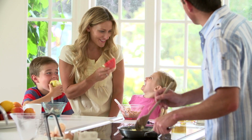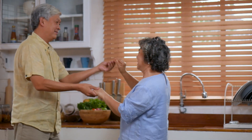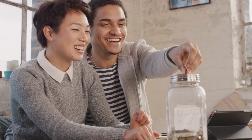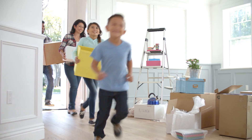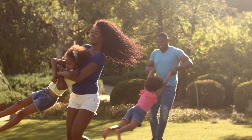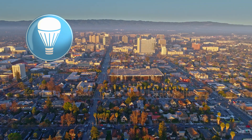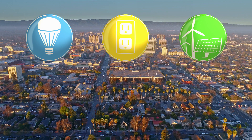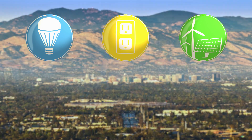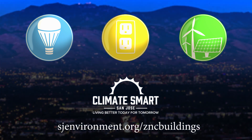The strongest ZNC benefit is the improvement in quality of life for you, your family, and the community — with utility cost savings, cleaner air, and more comfortable living spaces. Moving toward a fossil fuel-free future is a bold but necessary goal, and the implementation of ZNC building components is a huge step in the right direction. To learn more about ZNC and steps you can take now toward this future, check out these resources.